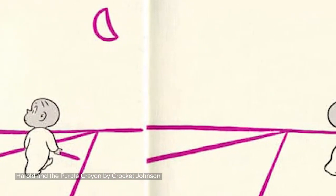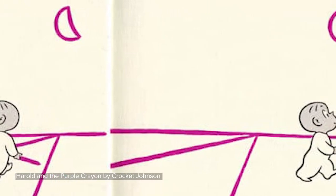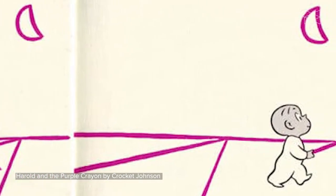He was hoping to walk in the moonlight, but there isn't a moon out, so he draws one. There isn't a path, so again, he draws one for himself so he doesn't get lost.